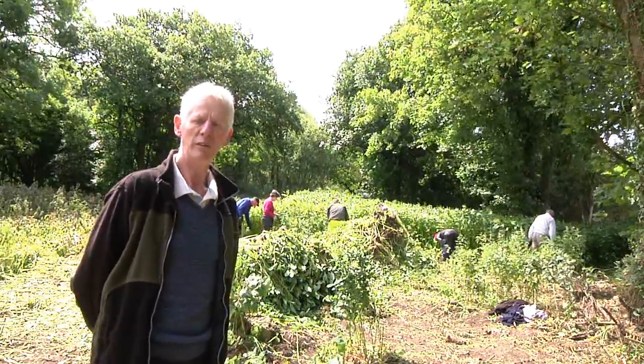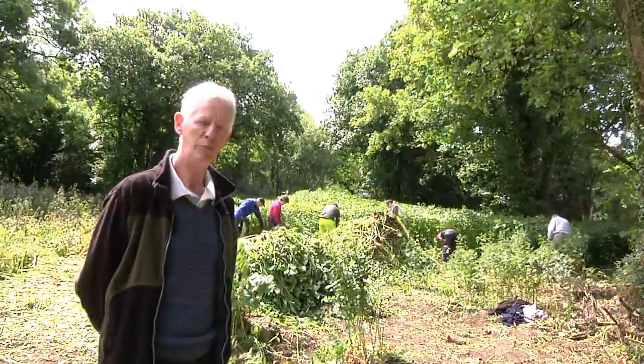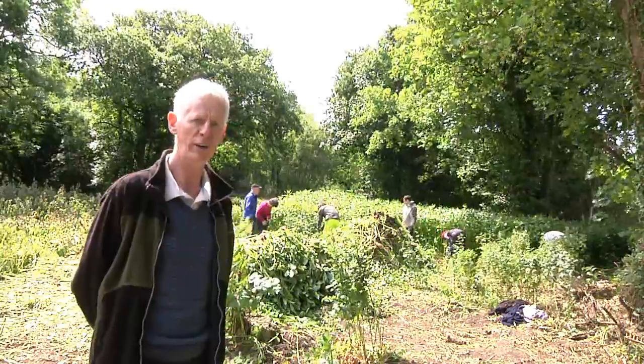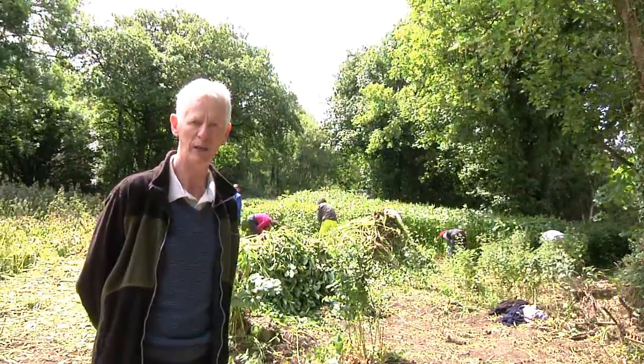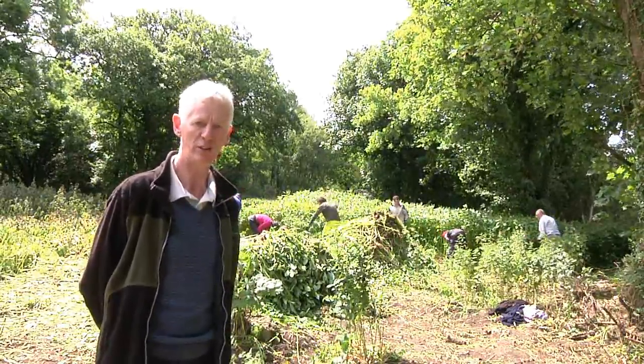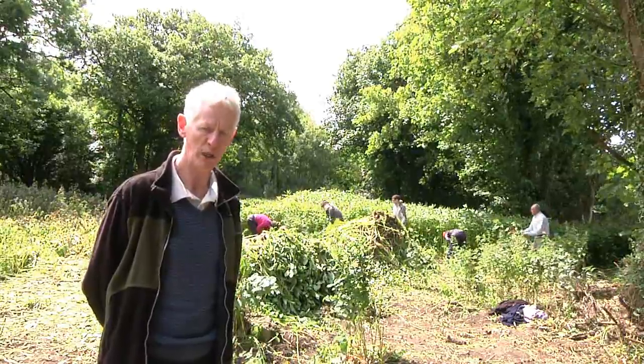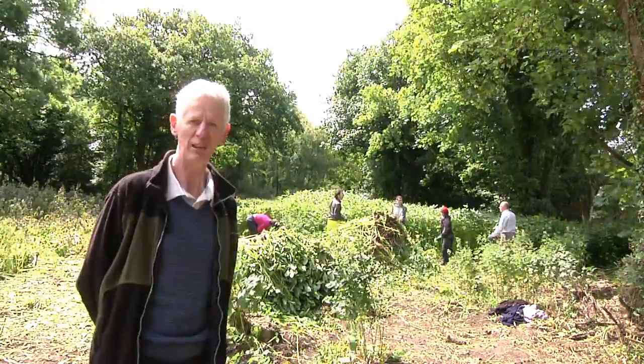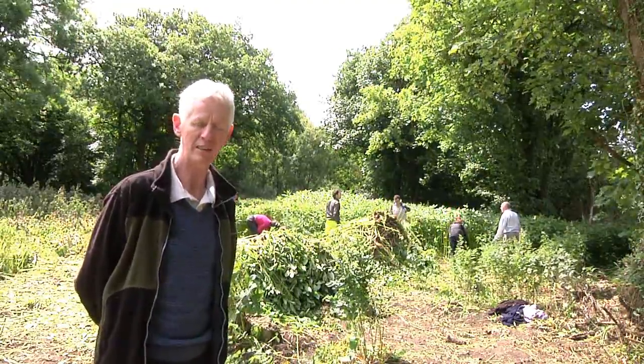We're involved here today in a pilot programme to attempt to control or even eradicate Himalayan balsam from large sections of the Barrow. This is a pilot programme where we're using weaknesses in the plant's life cycle against itself.